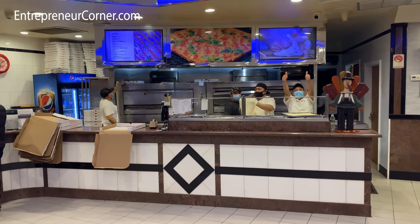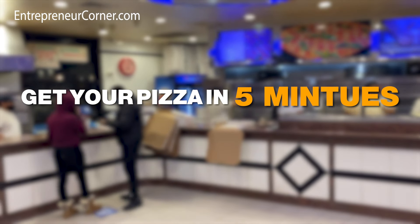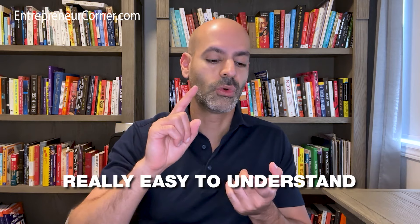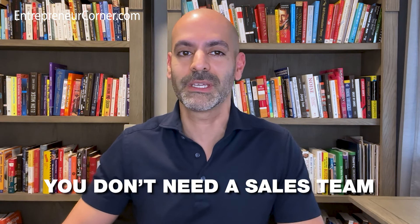This is a little bit easier said than done, but here are a couple of examples. Let's say you're a pizza store and you say 'get your pizza in five minutes or it's free.' This is really easy to understand, it's incredible value, and in the case of a pizza store you can actually deliver on this. You probably don't even need a sales team or a sales process because it's a low-tier item and people don't really need to talk to anyone.